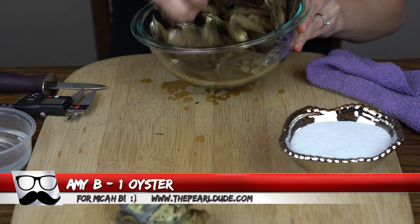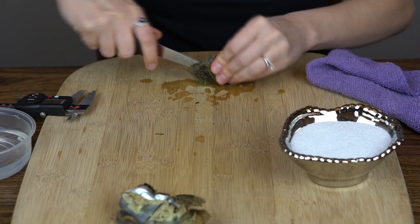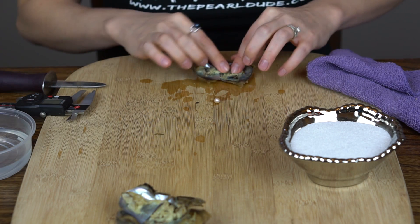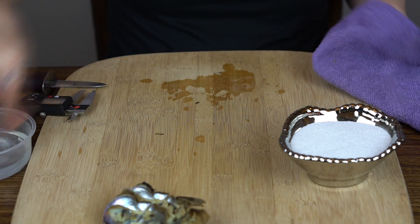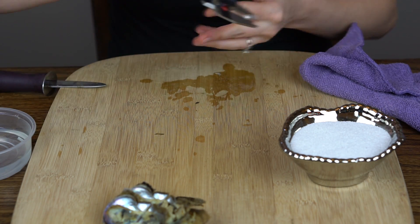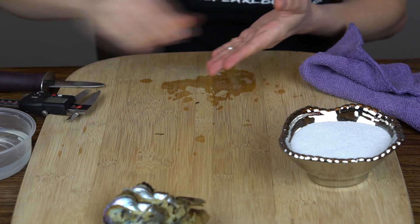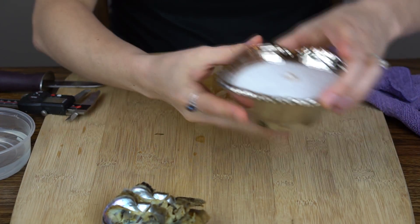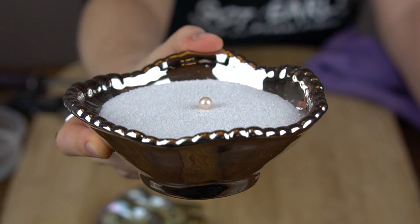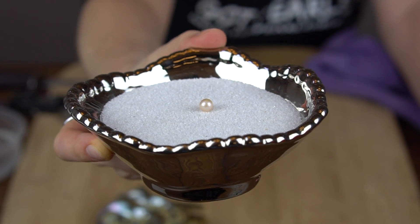Our next order was placed by Amy, but it's for Micah — we're going to open one oyster. We have kind of a goldish cream. Look at that creamy look to it — 7.42. Yeah, definitely not white. It's really pretty. Congratulations, Micah!